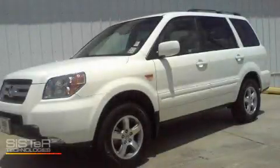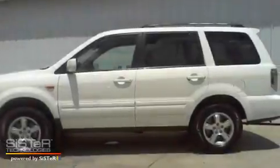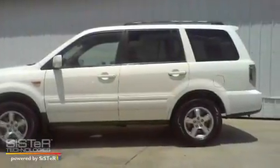This is a 2007 Honda Pilot. Safety, space, and comfort. It has a 3.5-liter six-cylinder engine and an automatic transmission.